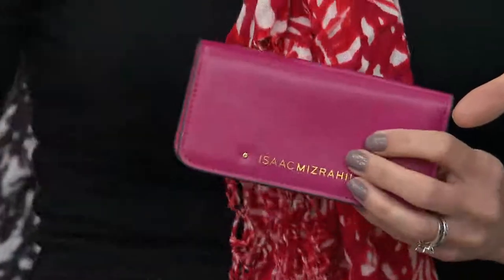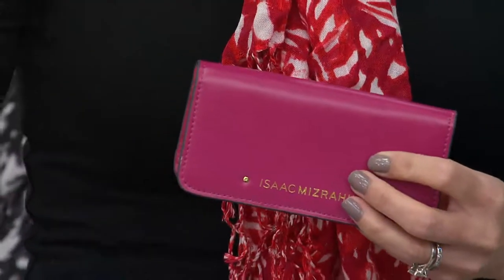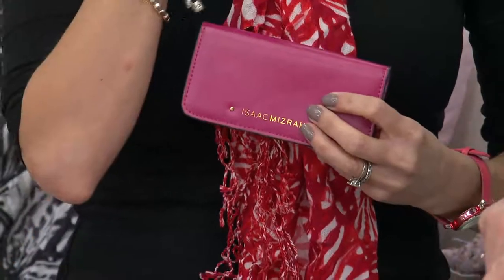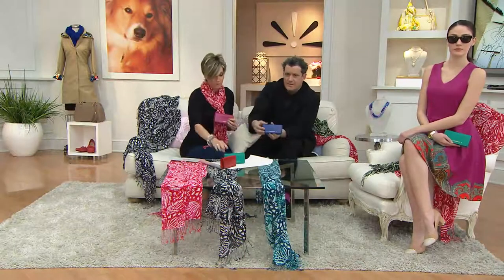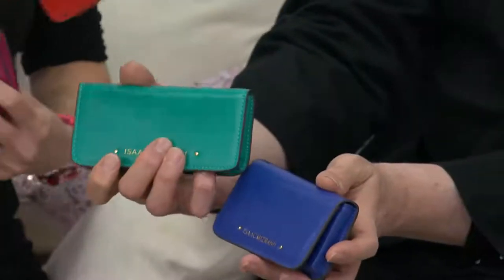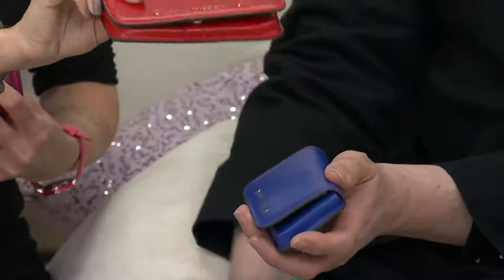That color is called what? Bright berry. You're holding Byzantine blue. This is gonna be our emerald green — emerald beyond. And here is our classic red. They're all leather.